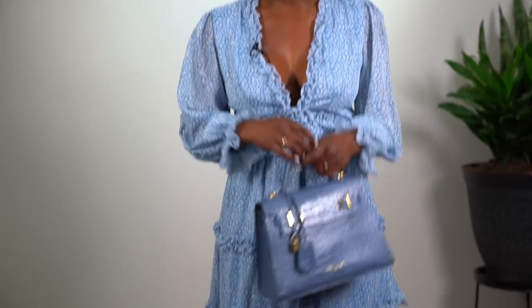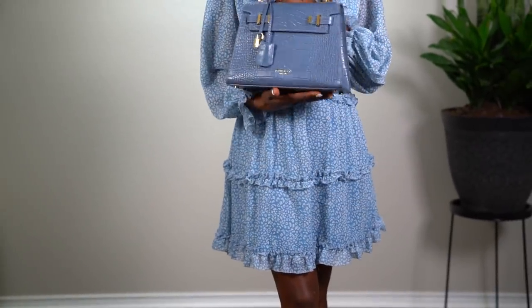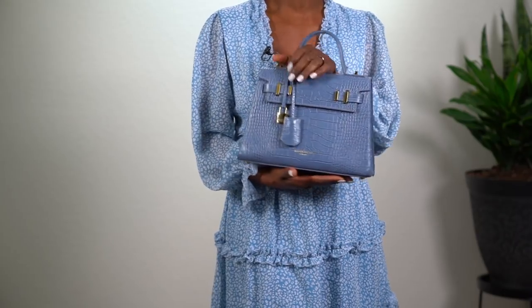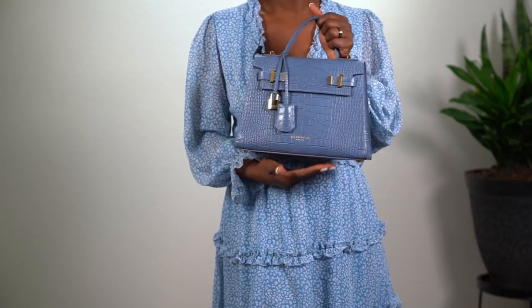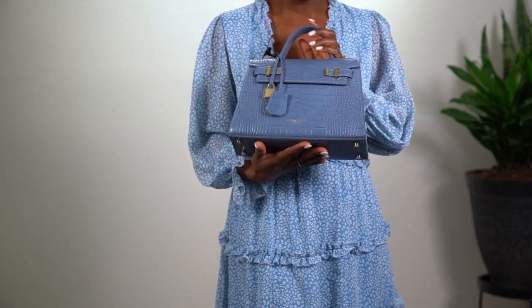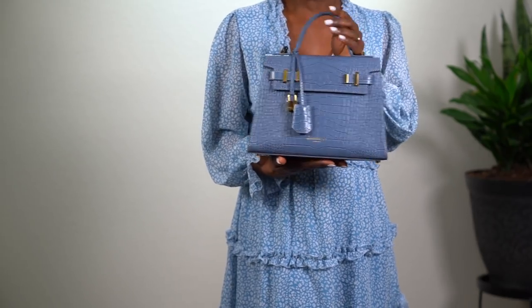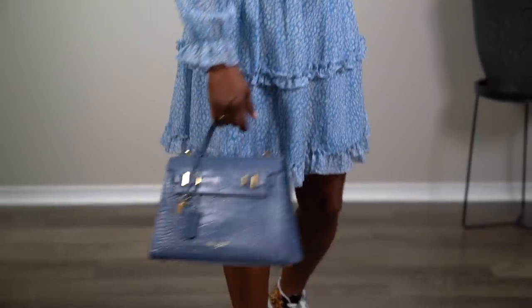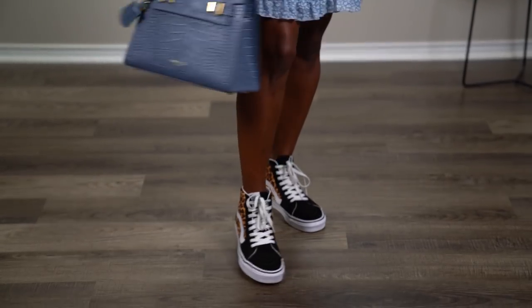I paired this dress with my Teddy Blake Ava purse — this was gifted to me last year and I still absolutely love it. It's a beautiful robin's egg blue and it's just stunning. It comes with straps but I usually carry it by the handle and keep the straps inside in case I want to be hands-free while shopping.